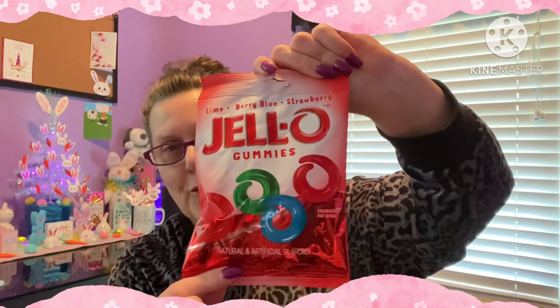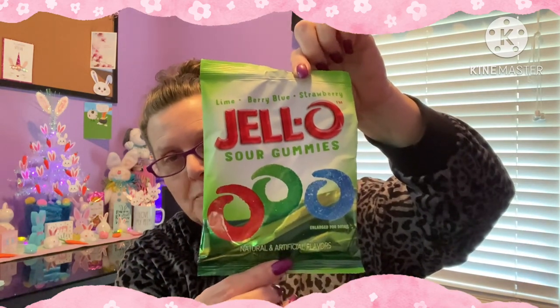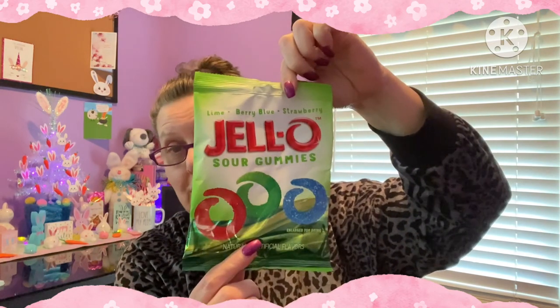I also found something new by Jell-O. They had these little pull tabs of sour sweets - this is something I've never seen before. This is made by Jell-O, it's 3.75 ounces, and it's lime, berry blue, and strawberry Jell-O gummies. How cool are those? And then right next to it they had lime, berry blue, or strawberry sour gummies in the same size packaging. Wow, look at that lime green - if that doesn't get your eye, I don't know what will. I think there might be a taste test in my future.